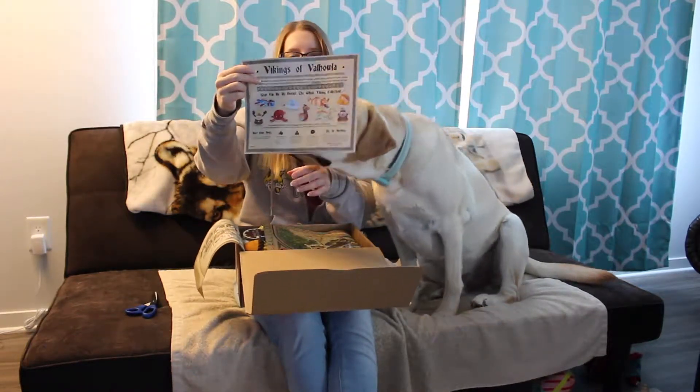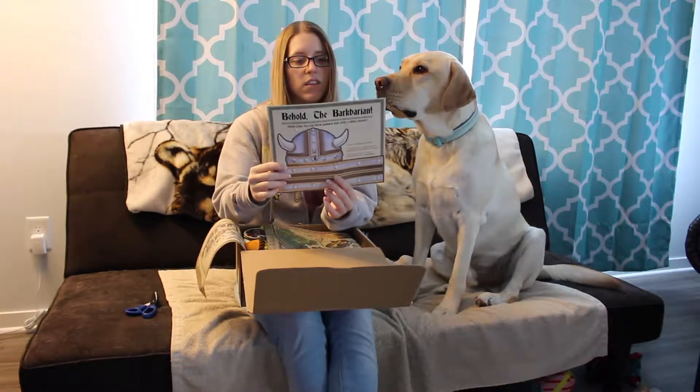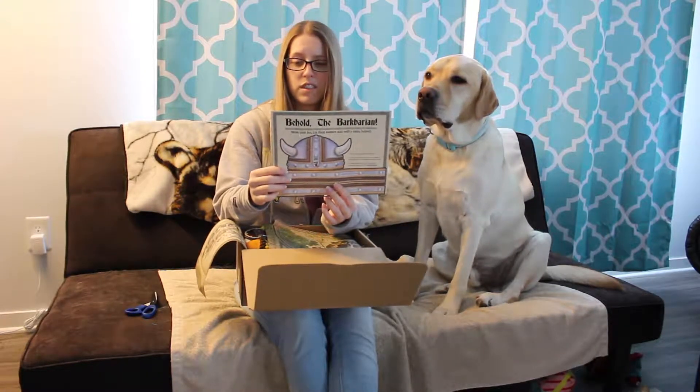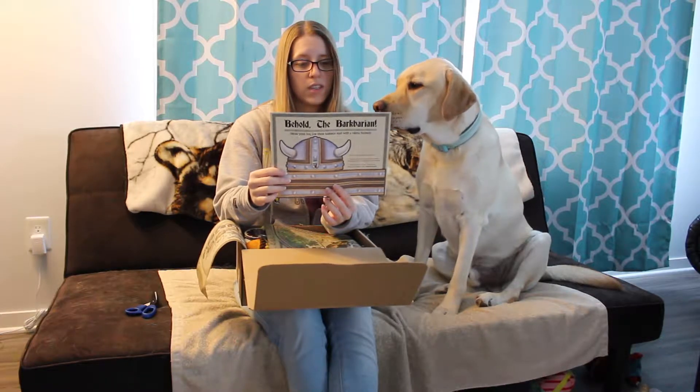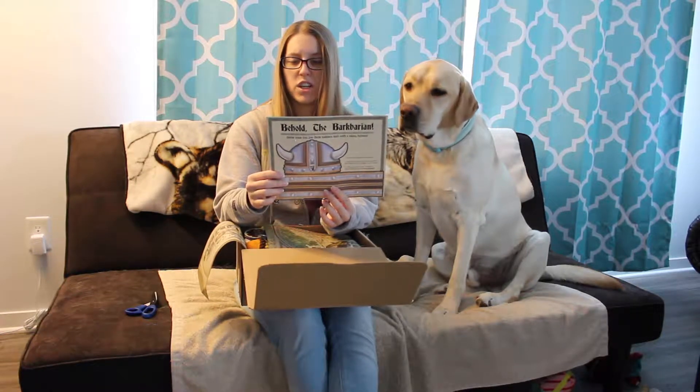Behold, the BarkBarian. Vikings of Valhalla! Your dog has joined the Vikings of Valhalla, the bravest BarkBarians to ever have had a raid a refrigerator, feast on meaty treats, wrestle with squirrels and sea monsters, and fling the fluff of the Valkyries. Be bold, mighty Viking, you're in for a legendary playtime.